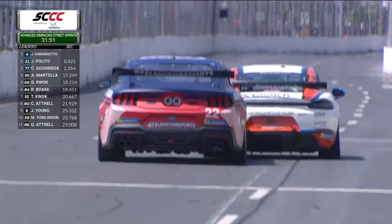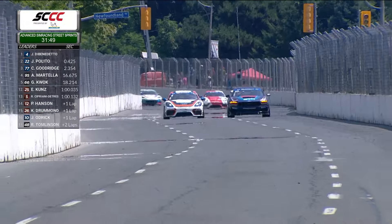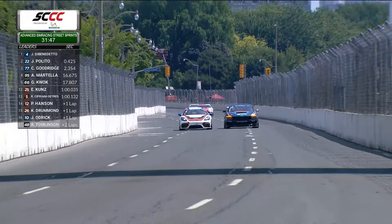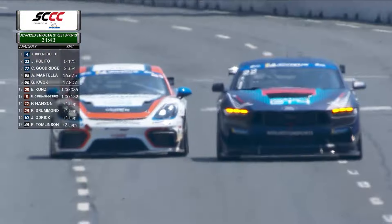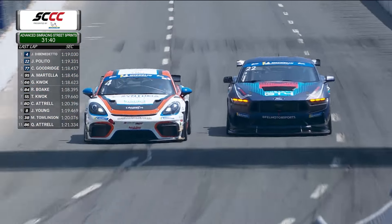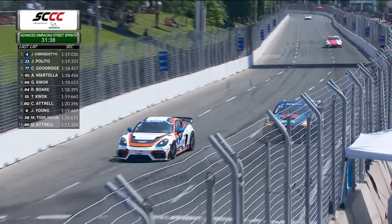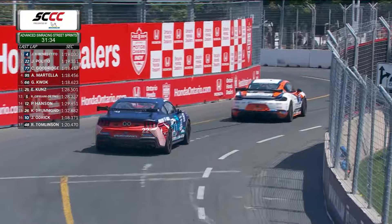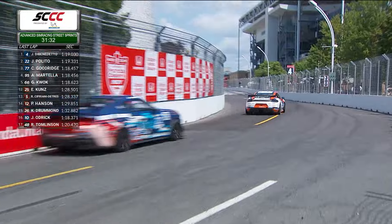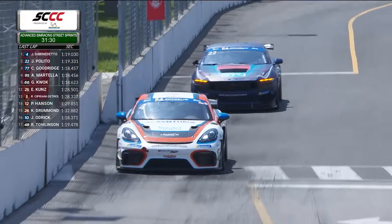That is the third-place car going around the 12 of Peter Hansen, and once again it is Jack Palito who has pulled up alongside the four car of Justin Di Benedetto. Making the corner is the tricky part now for the 22, as Di Benedetto has that preferred line — gets the car slowed down and has a tighter turn through corner number three to maintain that top spot.